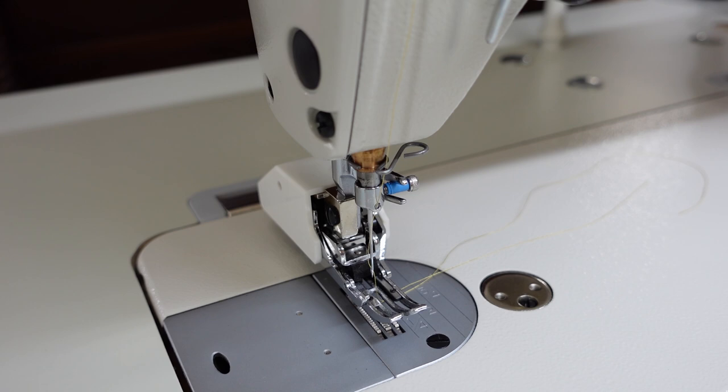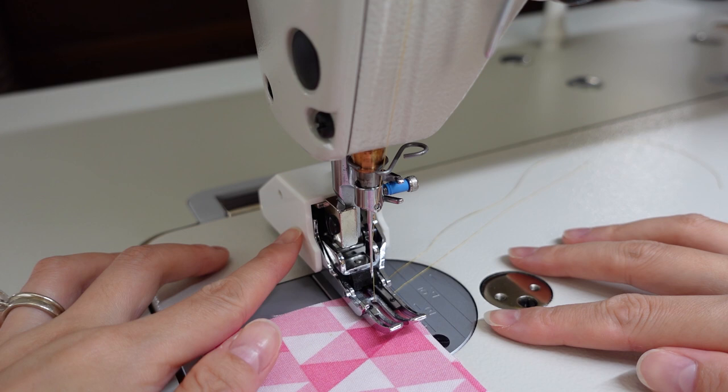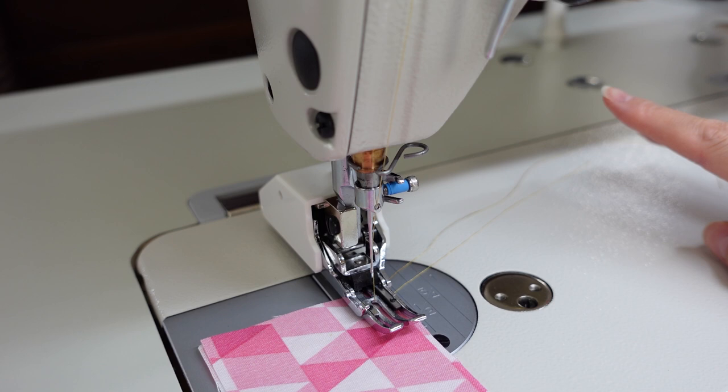We are ready to go. I have not adjusted my tension at all, so we're going to have to do some trial and error. This is four layers of quilting cotton and we're just going to see how it does with these four layers and how much I need to adjust the tension. I've got my walking foot on here — I have done a couple of videos about my experimentation with it, but if you want to see those check them out.